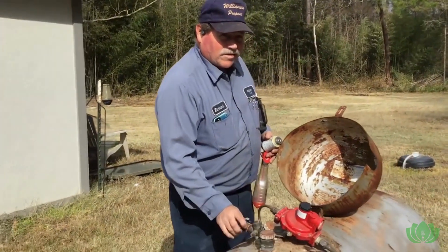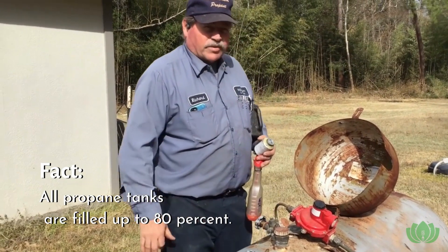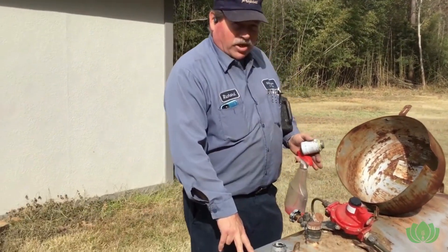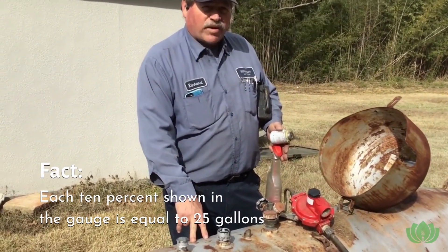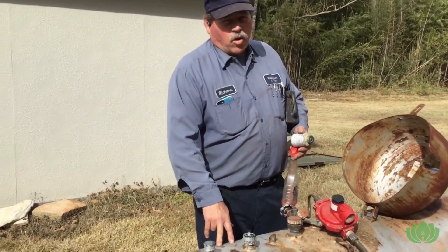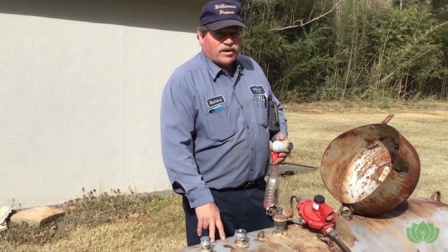You don't fill the tank all the way up — on all tanks you fill them to 80%, which is considered maximum. This is a 250-gallon tank, and right now it's at about 29%, so it needs to be filled. Each 10% on this tank equals 25 gallons, so if you buy 100 gallons it should bring you up to around 60–65%. Filling it up fully would bring it to around 80%.